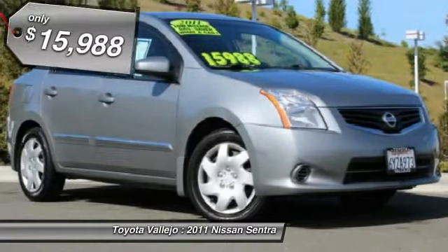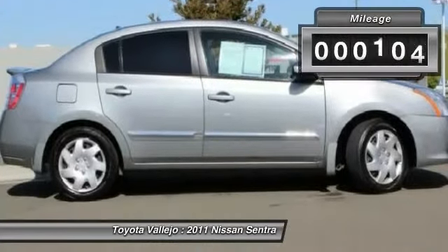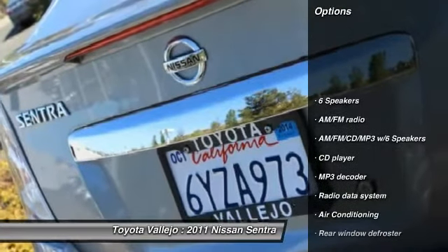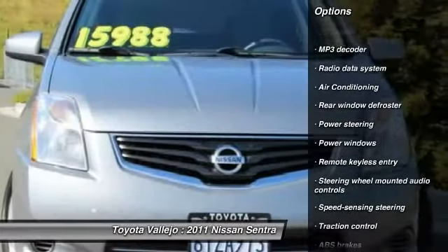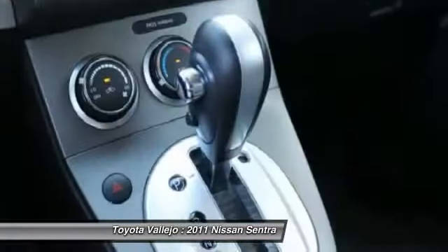You need to see this car. Looking for a terrific deal on a great-looking 2011 Nissan Sentra? Well, we've got it. Nissan has established itself as a name associated with quality. This Nissan Sentra will get you where you need to go for many years to come. Experience Toyota Vallejo — contact the dealership today at 800-660-5660.